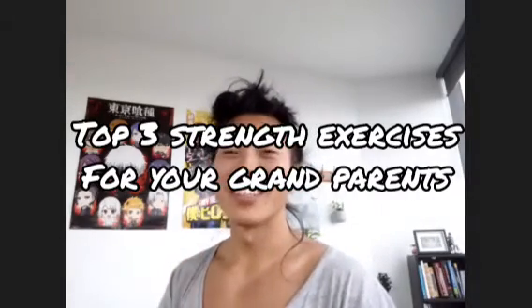What are your top three strength exercises for 65 year old people and up? If someone wants to build a good strength base where they're going to reduce falls, they're going to also help with general health and daily activities, what are your top three movements they should train?